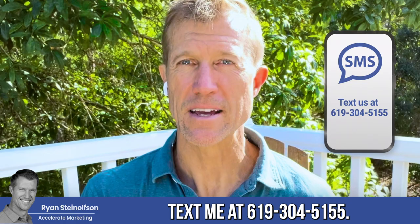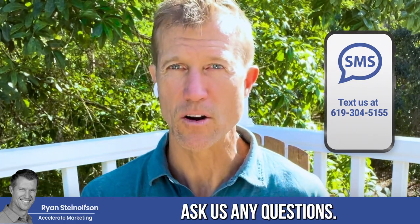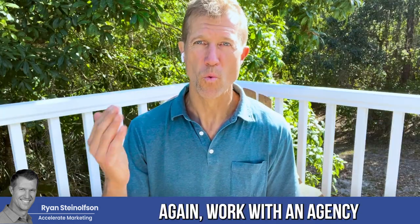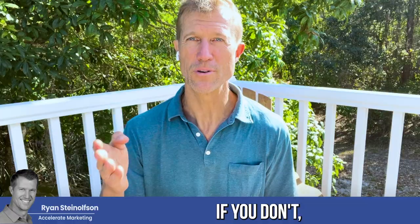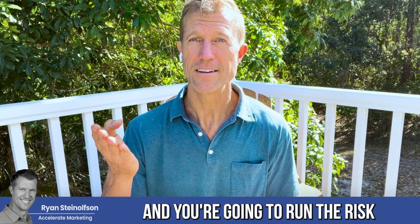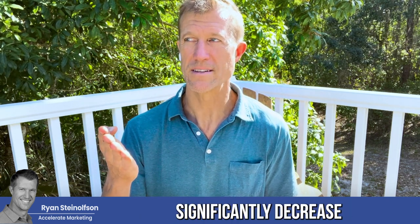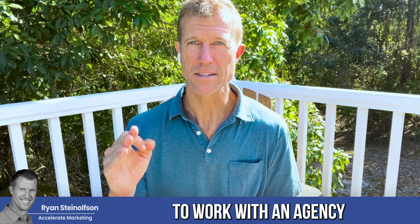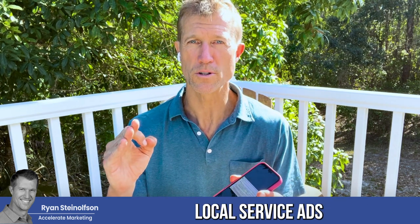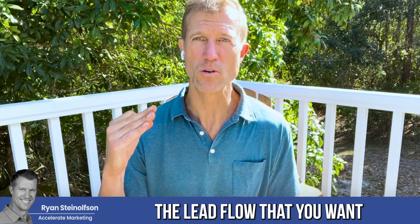Let me know if you have any questions. Text me at 619-304-5155 — that goes directly to my cell phone. Work with an agency that knows this information; if you don't, you're going to get fewer leads and run the risk of missing painter leads, which will significantly decrease your lead volume. This is why it's important to work with an agency that is a Google Local Service Ads partner, so you can make the changes necessary to continue the lead flow you want.